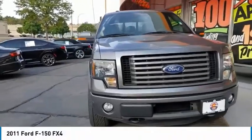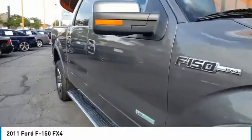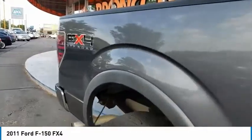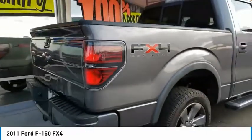You are going to love the 2011 F-150. A Ford F-150 knows how to handle any situation. It's built to follow orders, no whining. This vehicle has less than 100,000 miles.